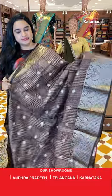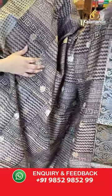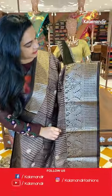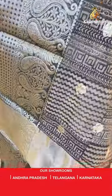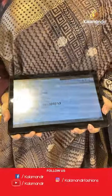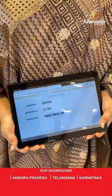Next sari is in light and dark brown color. The body has printed block and zigzag design with zari florals. The border is a contrast border with diamond brocade, parsley, opposite parsley, and leaves. The pallu is a contrast pallu with lines and booties. Paired with a contrast blouse with lines and booties. Sari code is GB920 and the price is 2,760 rupees.